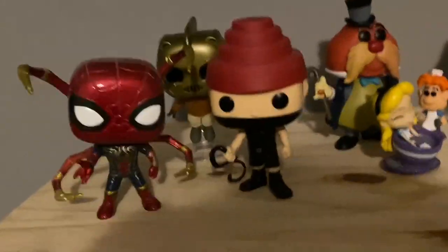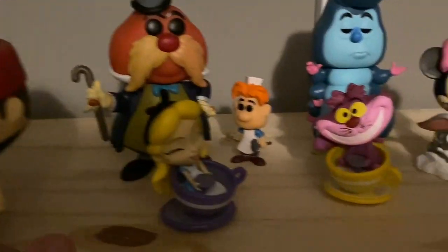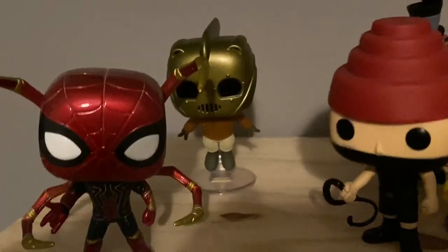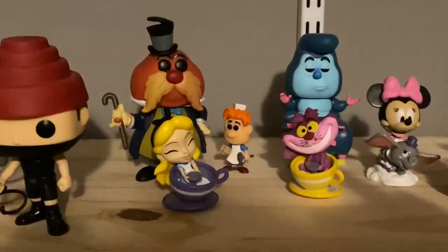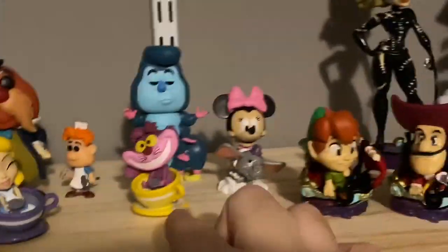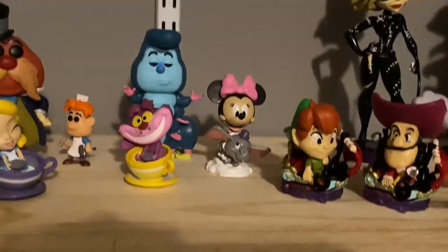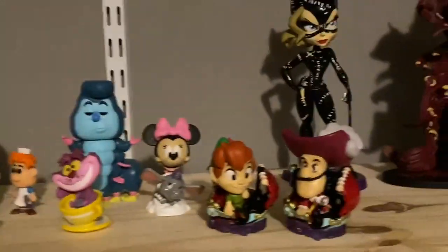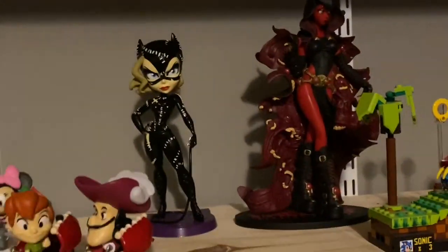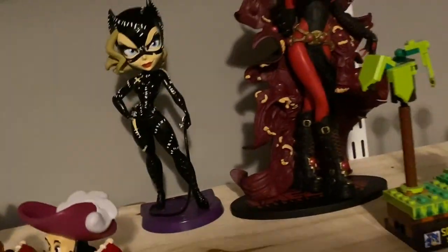We got some Funko Pops and stuff here. Got a Devo Whip-It guy, Spider-Man — we won this one. We've got Rocketeer back there — great movie, great comics. Over here's our little Alice collection. We thought these were a blind box but then we ordered them and they aren't actually blind, so we ended up with some extras. We don't really care about Peter Pan at all but it's a nice little Disney Parks crowd. Got Catwoman Batman Returns style — also won that one in a contest. Batman Returns is one of our favorite Batman movies so really glad we got that.